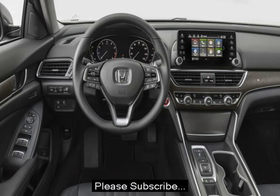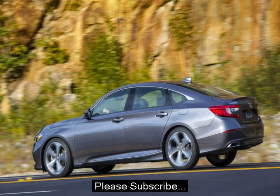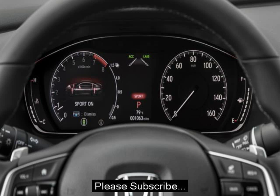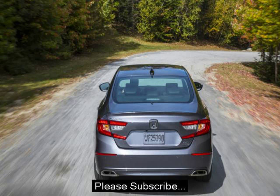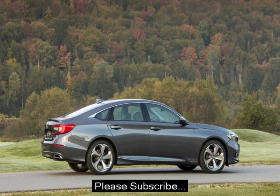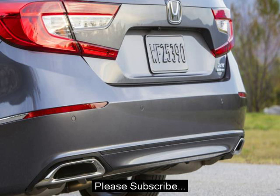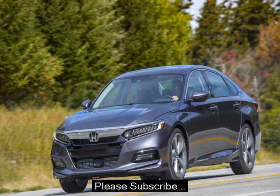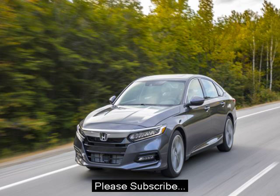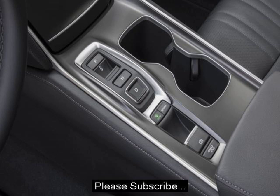The 2018 Accord is available with either a 1.5-liter turbocharged inline-four making 192 horsepower and 192 pound-feet of torque, or a 2.0-liter turbocharged inline-four making 252 horsepower and 273 pound-feet of torque. The latter replaces the 3.5-liter V6 that's been in Hondas for more than 20 years. It's based off of and built alongside the 2.0-liter turbo engine found in the new Honda Civic Type R. These two turbocharged engines don't feel like Hondas of old, with sky-high redlines and anemic low-end power — if anything, these torquey engines lose some steam up top.